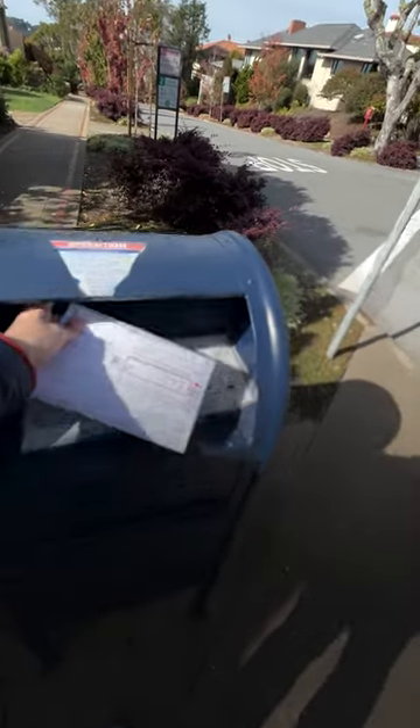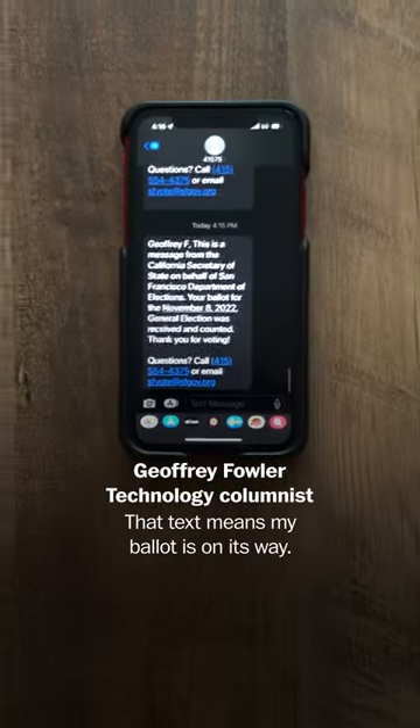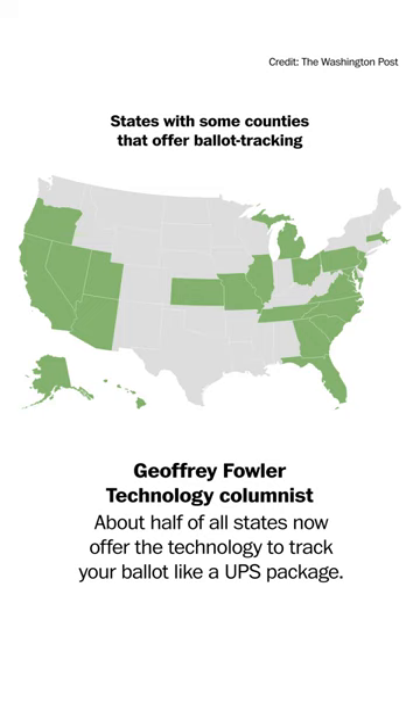Want to make sure your ballot counts this election? Many Americans don't realize the internet can help. That text means my ballot is on its way. About half of all states now offer the technology to track your ballot like a UPS package.